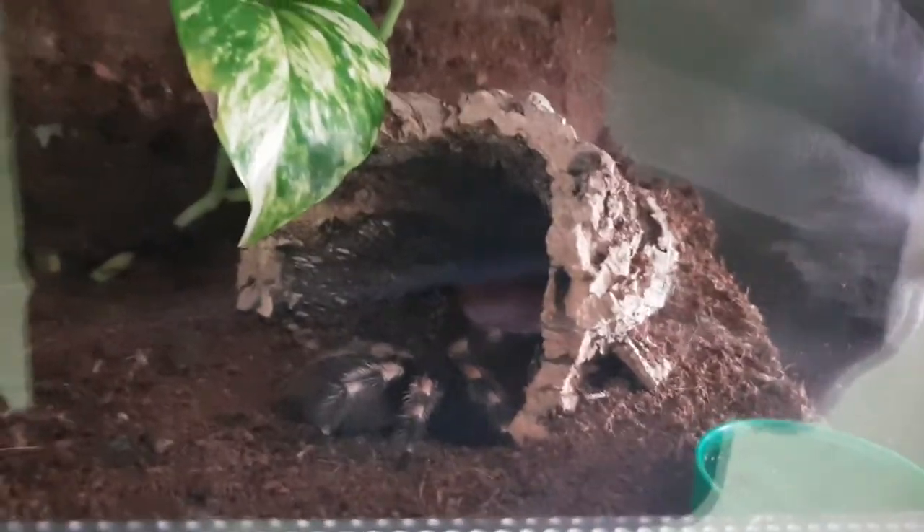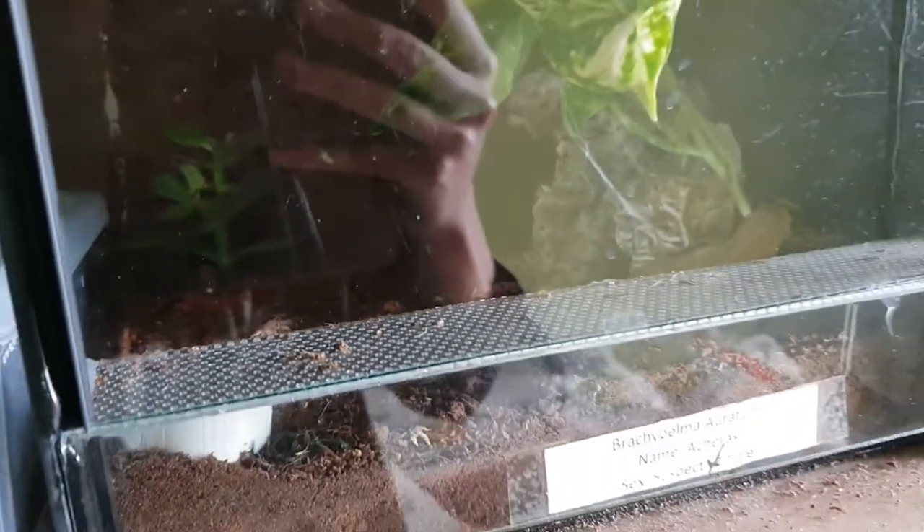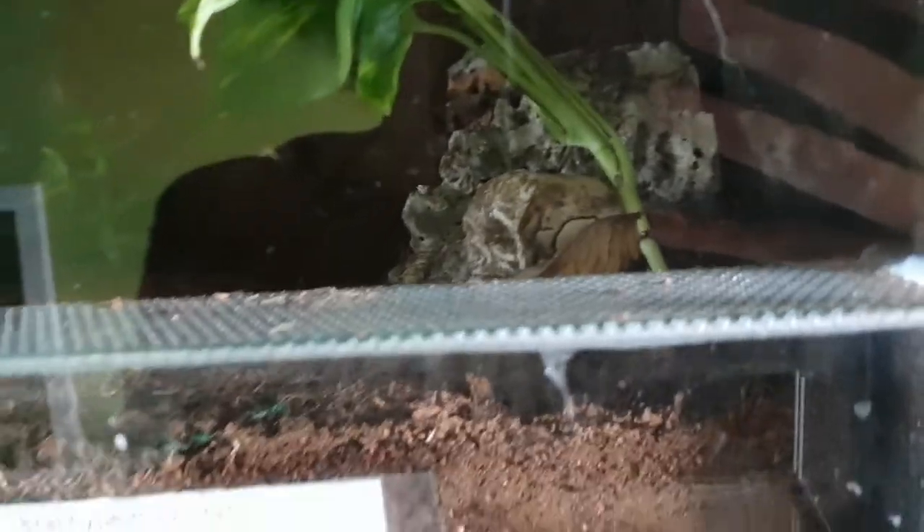Brachypelma smithi — also one of the OGs. Brachypelma hamorii in pre-molt — also an OG. Brachypelma verdezi. My other Brachypelma hamorii is probably at the back somewhere — this is my male, so a breeding project. This is Brachypelma sabineae — on this side somewhere, it's got a burrow. Yeah, that's everything.